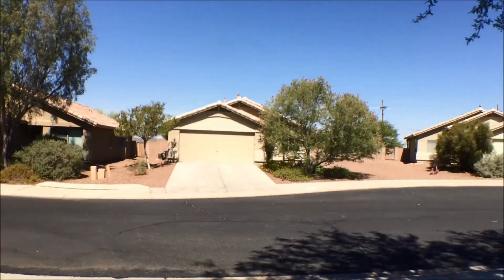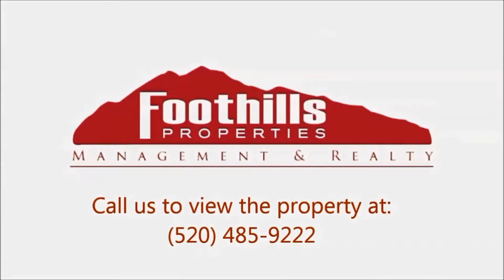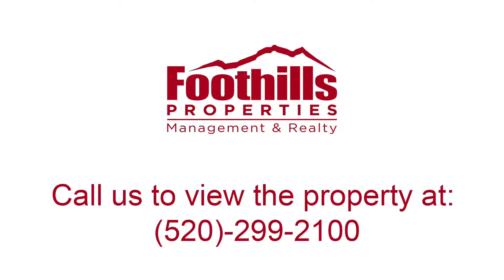It's very peaceful here, by the way. Thank you. Have a great Tucson day.